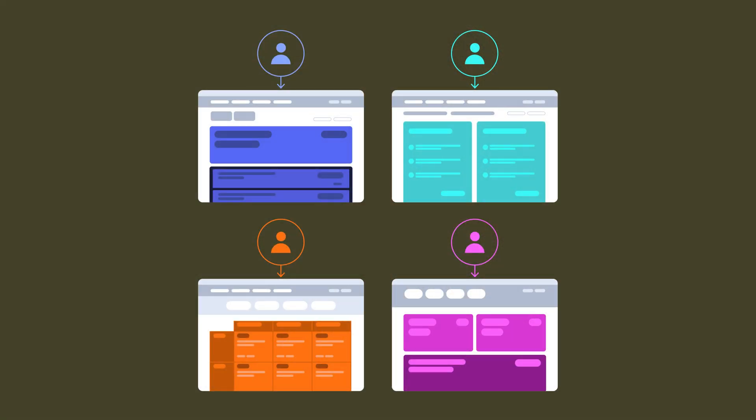With generative UI, you aren't just using AI to help you create the final design that will be implemented and shown to all users. You'll be using AI to generate custom content, elements, and styles in real time based on the individual user's current action and needs.